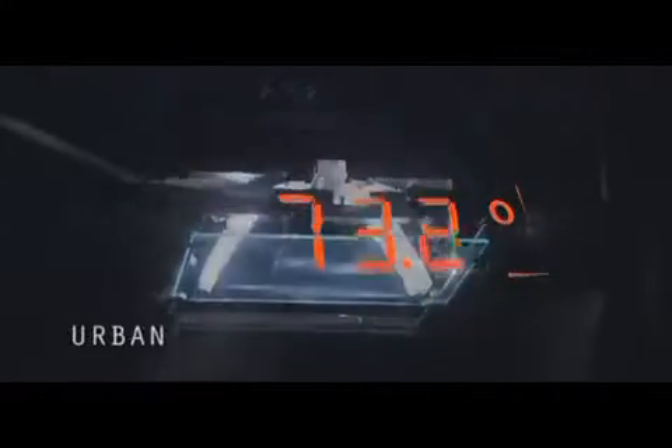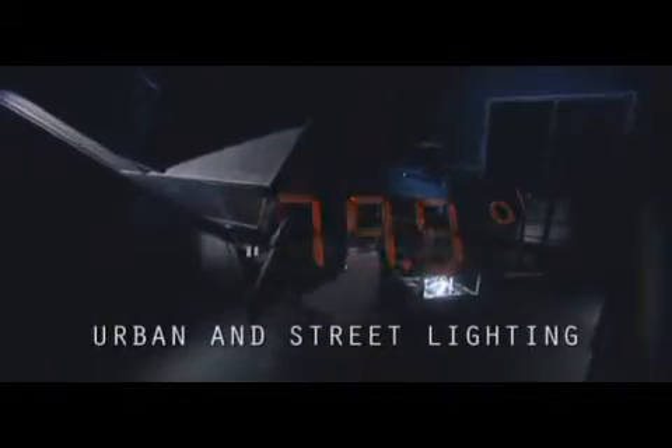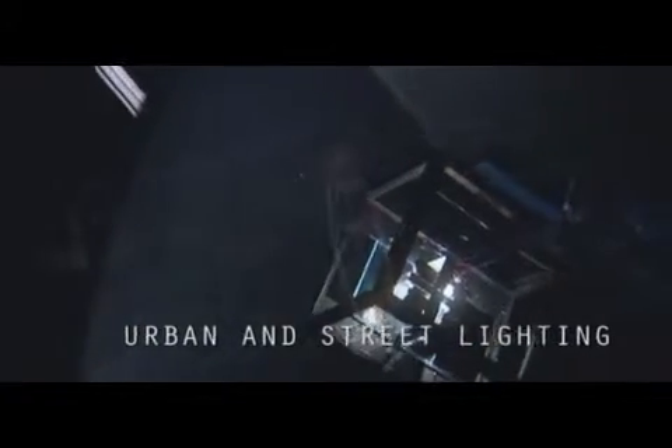The continuously and rapidly developing performance of LEDs is today opening up the way to applications in urban and street lighting. Shredder has put a lot of effort into the development of luminaires in this sector.